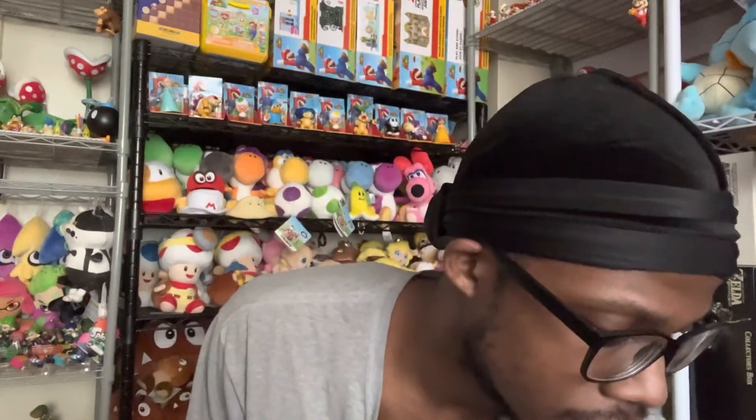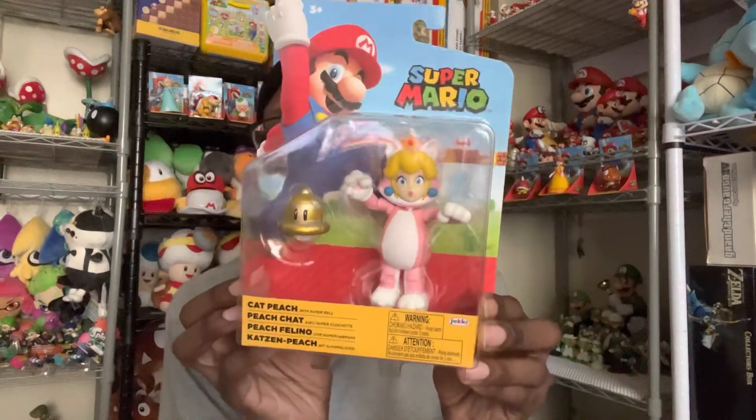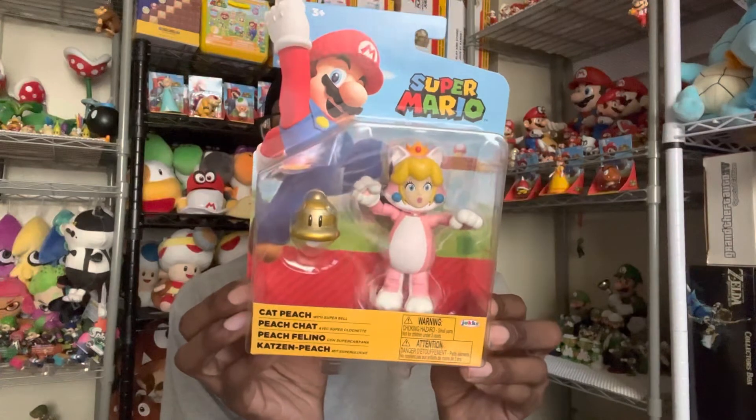Sorry for my voice — I've been a little sick over the past few days. I checked myself for COVID, it's not that, just my throat and a bit of a cough. Next up is this Cat Peach figure.